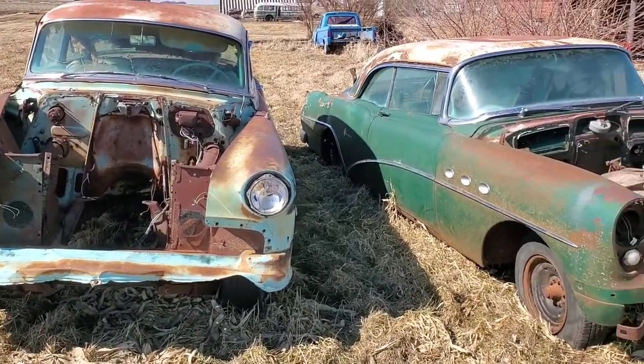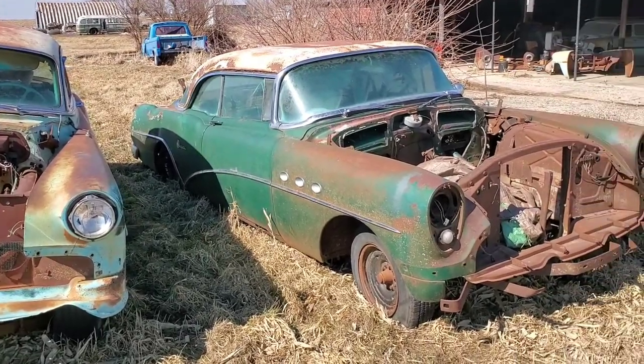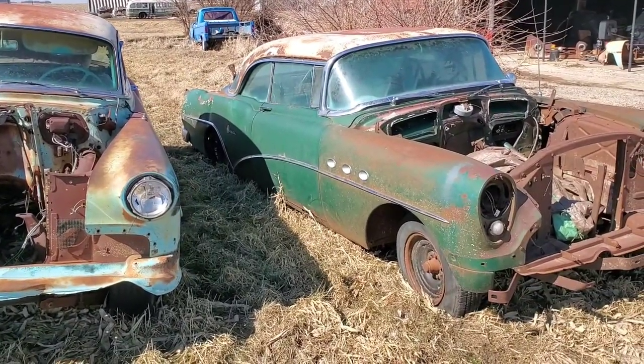Let me know what you think of all this stuff. Maybe we'll get one of those Fords running or something. Alright, just a short little video today showing off my garbage. Let me know what you think — alright, later!